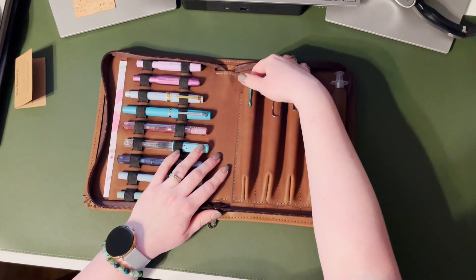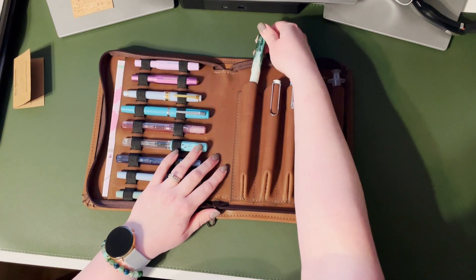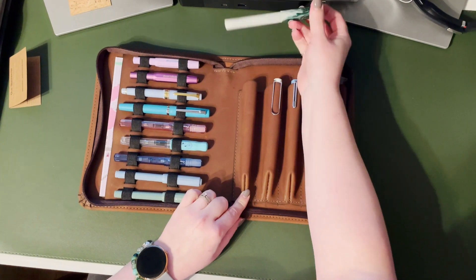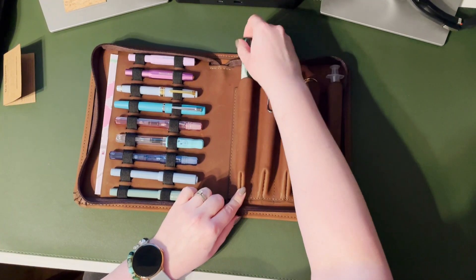The leather pen slots are really roomy to fit your largest pens and accessories, but tapered at the bottom so they won't jostle around and get damaged. As you can see, even my largest pens have room and then some.